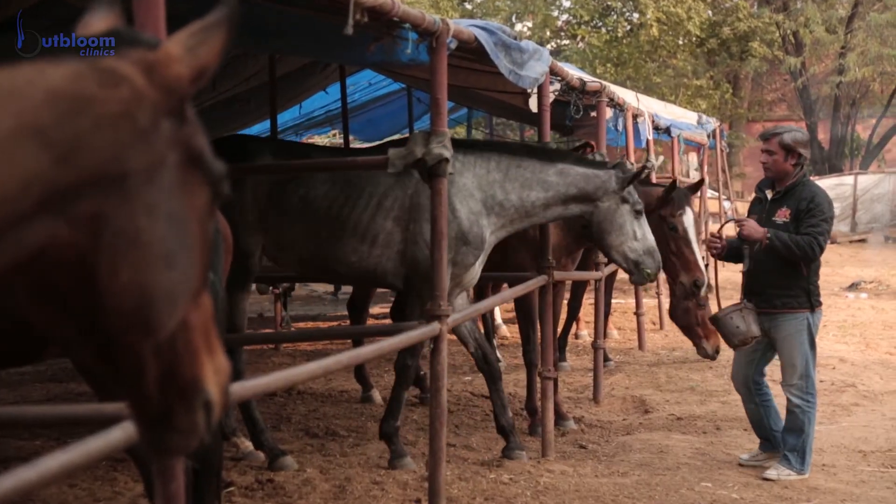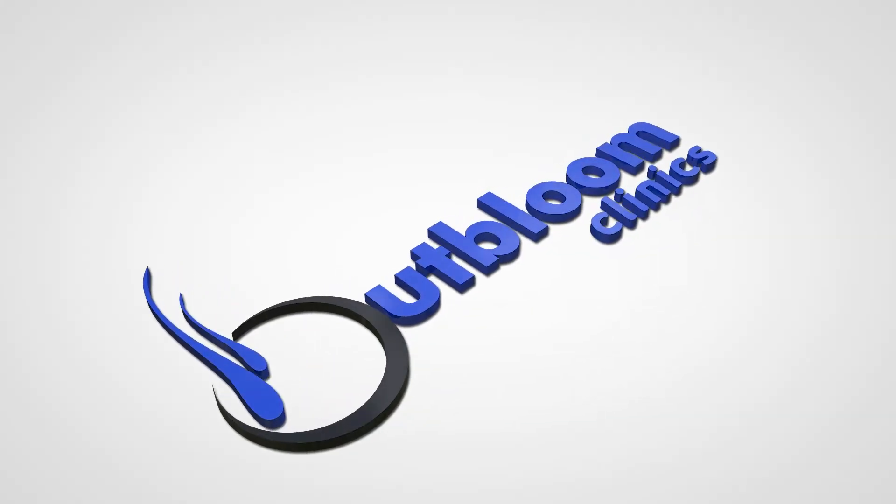I personally feel hair, teeth, and eyes in a human being are very important. The first impression is always with your face. That's why I think hair is very important, and I went for a hair transplant.